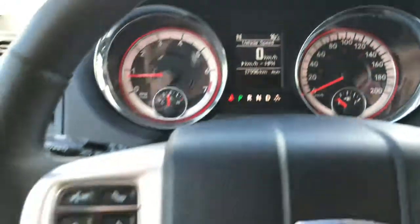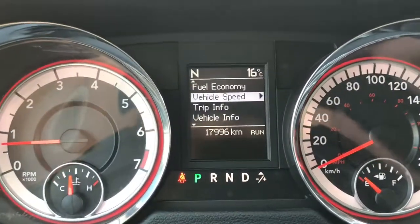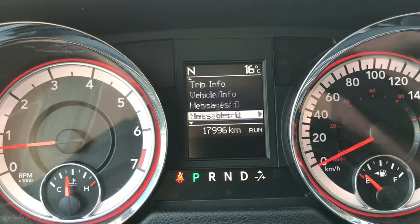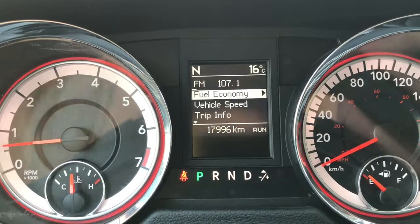We'll flick through a few of the screen options using the buttons on the steering wheel. We have your fuel economy, vehicle speed, trip information, vehicle information, messages, units, system setup, turn menu off — and then we're back to fuel economy.